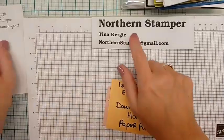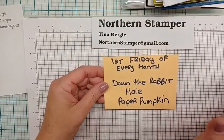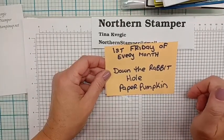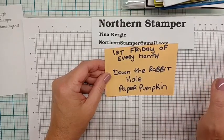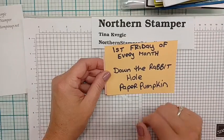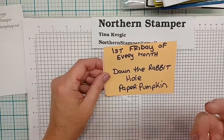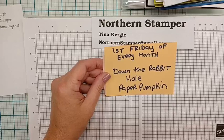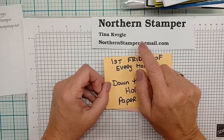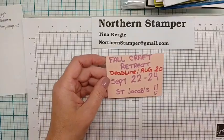I am loving kits so much! Every first Friday of every month I'm going down the rabbit hole with Paper Pumpkin. In Canada it's usually delivered by FedEx around the 20th of the month, so I'll start in September. The first Friday in September we'll do this month's Paper Pumpkin. If you want to try it for one month, email me at northernstamper@gmail.com and I can give you a code to set it up without a full subscription.